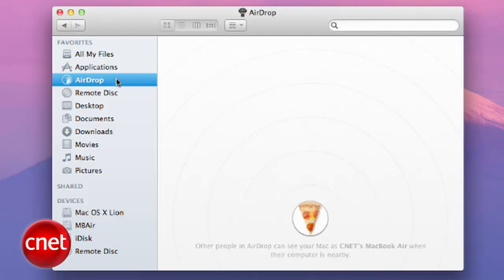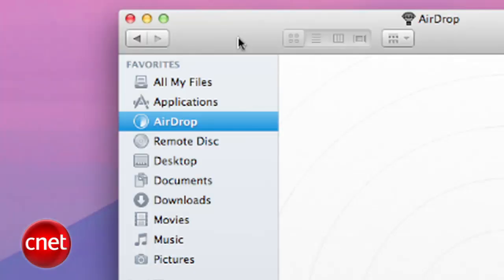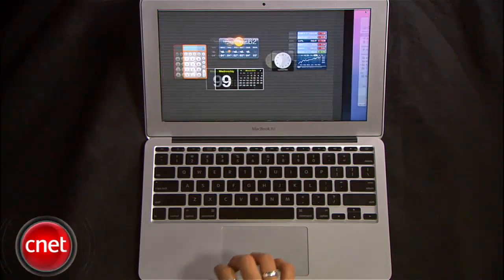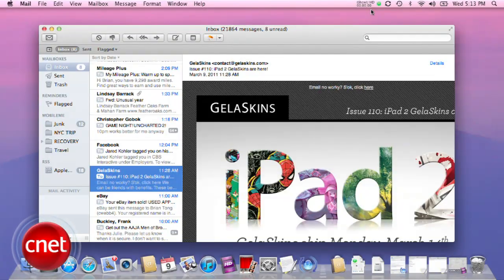Also in the Finder, AirDrop is a new feature in Lion that makes it easy to find computers on your local network and drag and drop files over to them — you'll find this in the left-hand source list column. Dashboard has also become its own space, so if you swipe to the right with three fingers, all your widgets are there without a confusing backdrop of your computer.